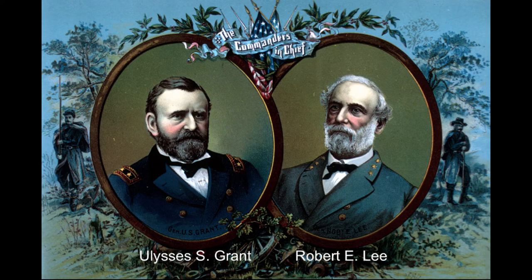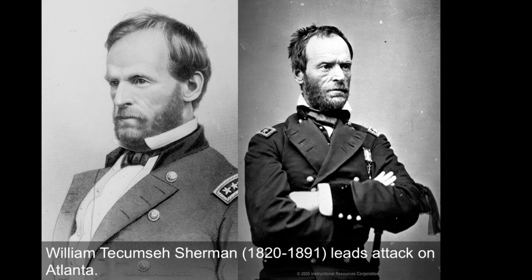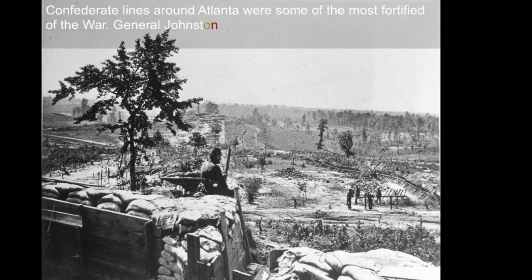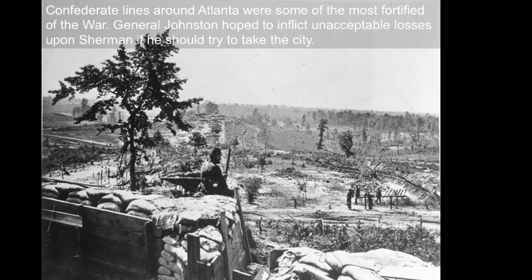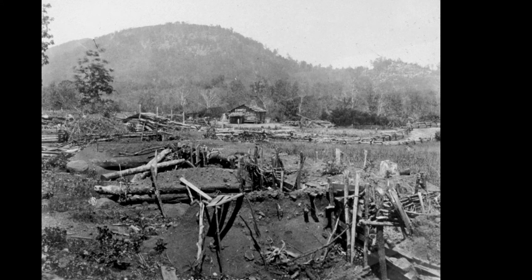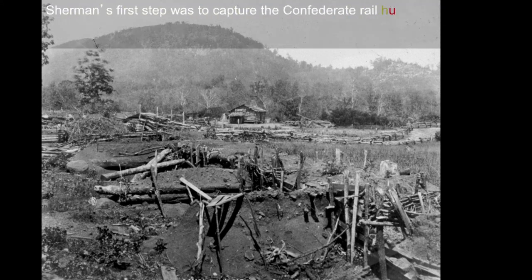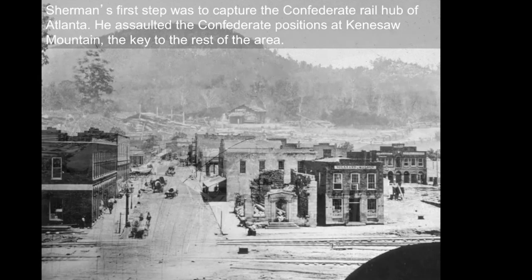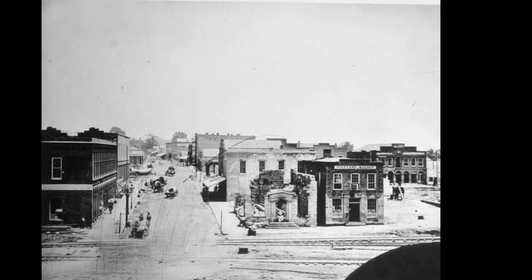General Grant was the commander Lincoln finally found after three long years. Robert E. Lee had been Lincoln's first choice for a Union commander, but he went with his home state of Virginia, which was Confederate. William Tecumseh Sherman was another great northern general with a huge impact — his march to the sea from northwestern Georgia all the way to Savannah, destroying everything in its path including civilian targets, using total war strategy to make war so painful that Southerners would never want to return to it.